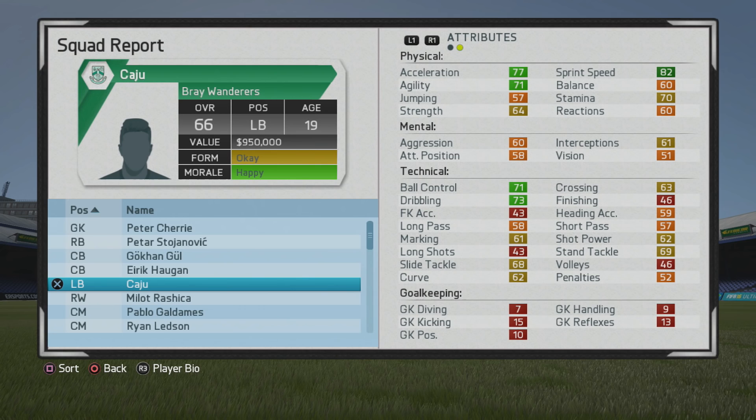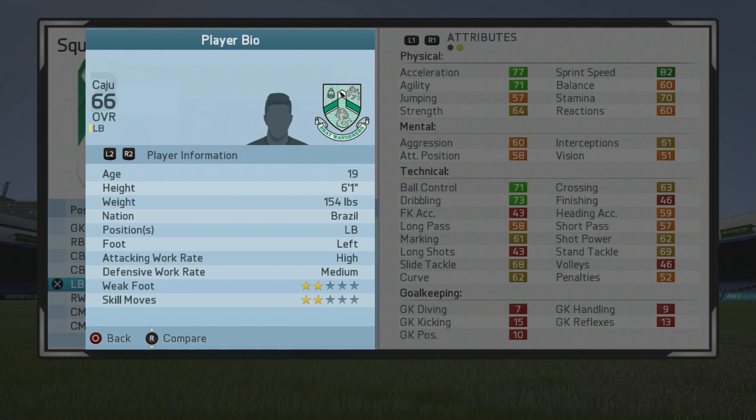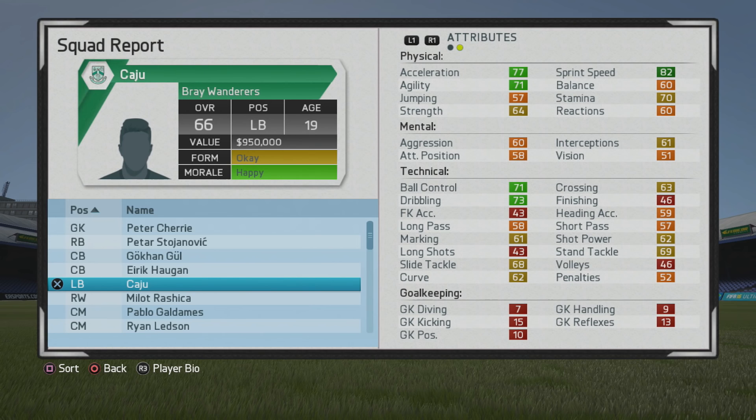In this player growth test, I'll be looking at Kaju, the 19-year-old left back who starts at 66 overall. Decent stats from the start — really good ball control and dribbling for a left back, and straight-up sprint speed is pretty solid. He's also 6-foot-1, so decent height, left foot, high/medium work rates, 2-star weak feet and 2-star skill moves.